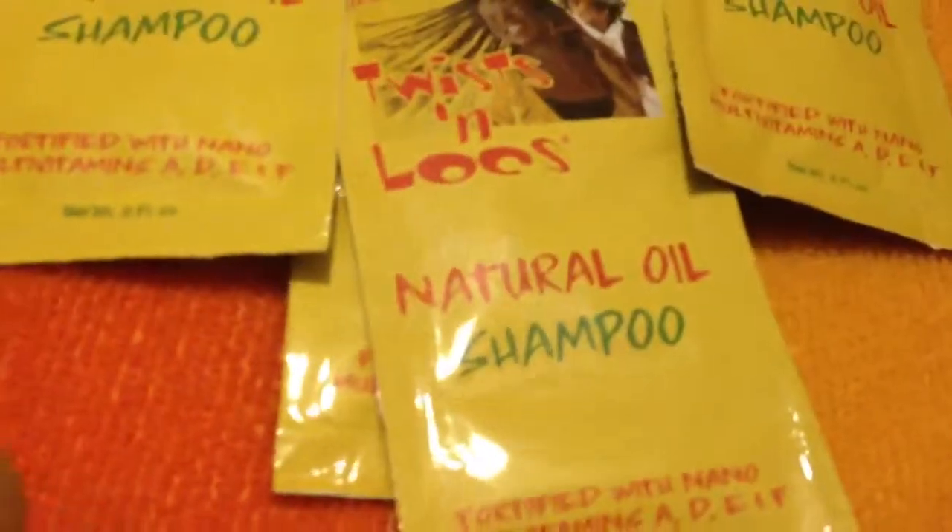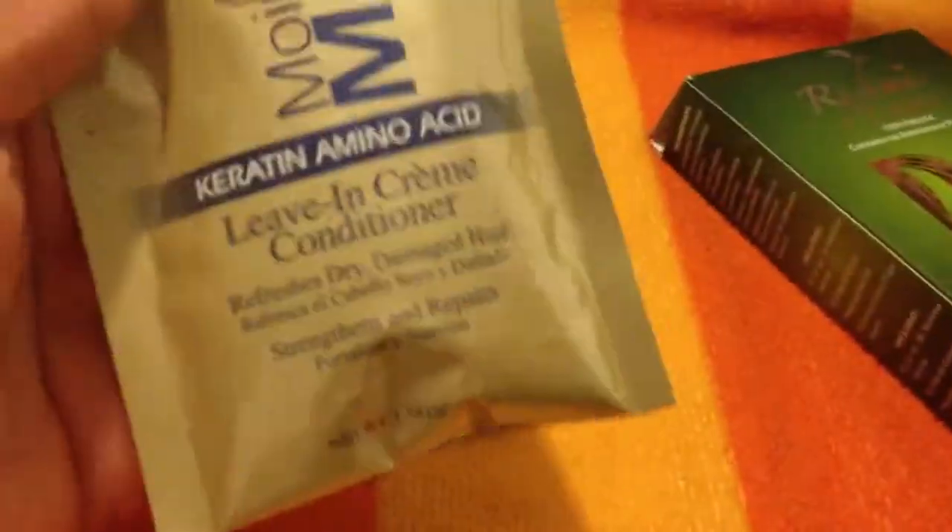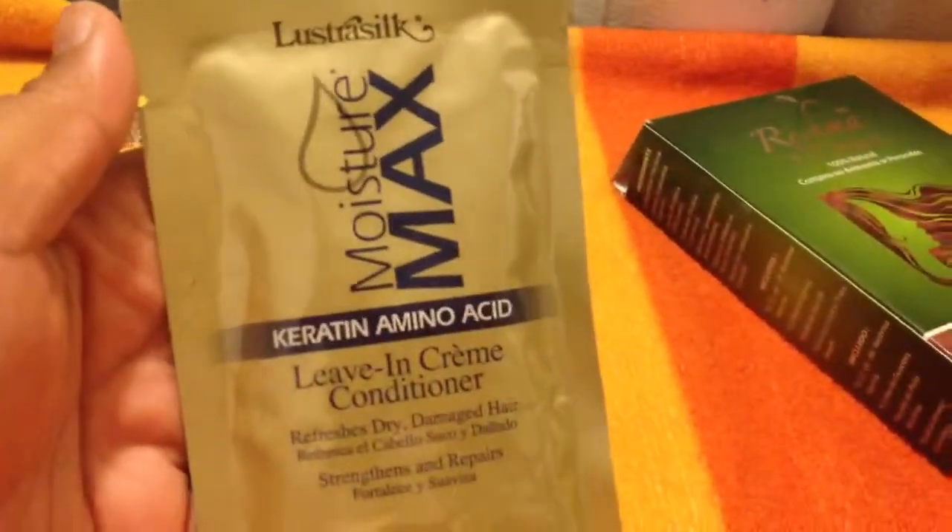It's called the Natural Oil Shampoo — all four are the shampoo. I also got the Curl Max Keratin Amino Acid Leave-In Cream Conditioner, and this is a pretty good sample — it's a whole ounce and some change, so I'll be able to use this one time. The good thing about this product for me is I was thinking about buying it, but being that I got the sample I'm able to try it first to see if it works before I buy it.